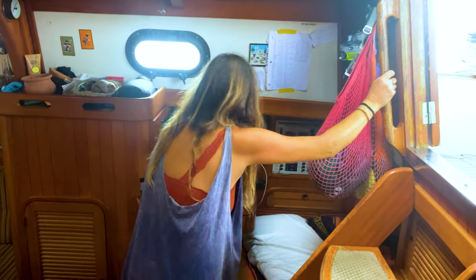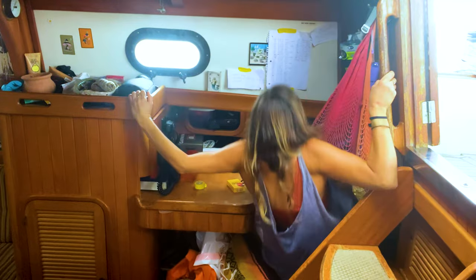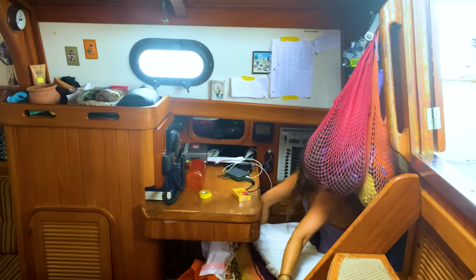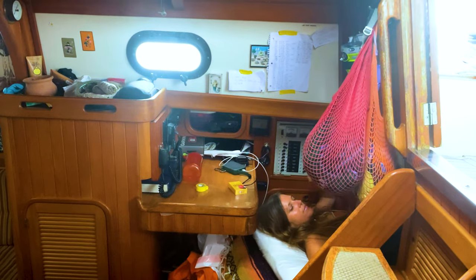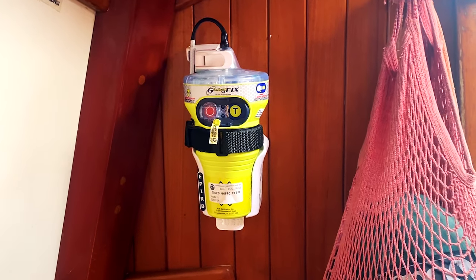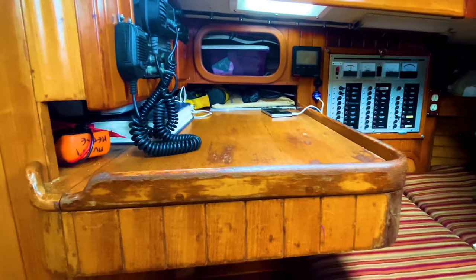Just after the nav station is a quarter berth, and this is where I sleep when I'm on passage. Sometimes the waves climb on board and splash me down here. Right above the quarter berth is an EPIRB — this is what I need to deploy in case of an emergency. Just beneath the quarter berth is my ditch bag, in case Juniper starts sinking and I need to bail into the life raft.